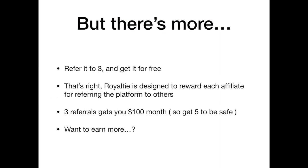You refer it to three, you get it for free. Royalty is designed to reward each affiliate for referring the platform to others. Three referrals get you $100 a month — that more than compensates you for your monthly subscription.